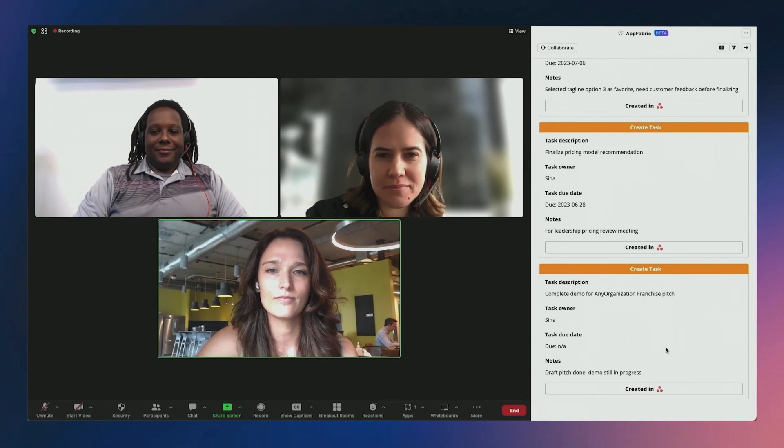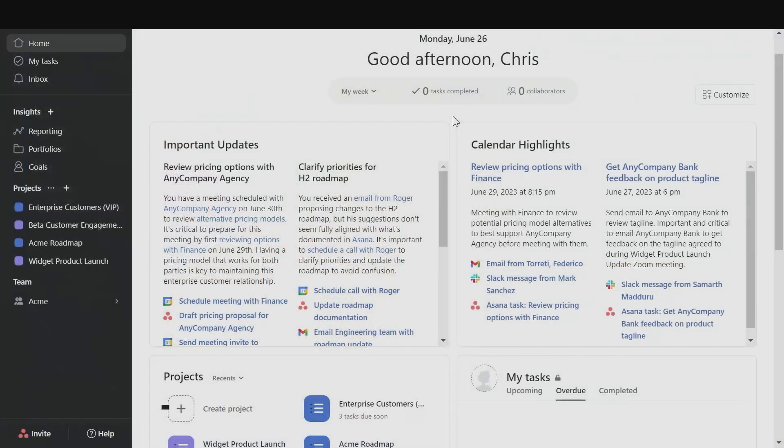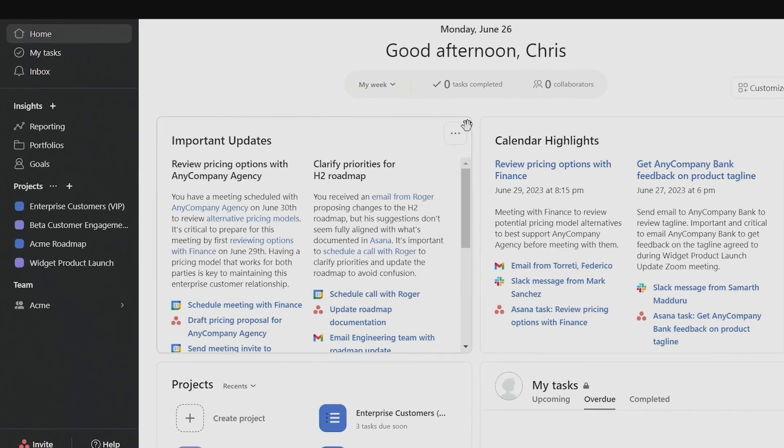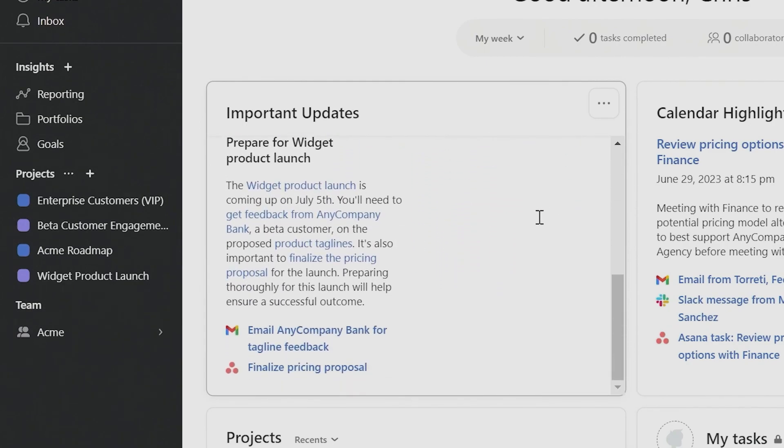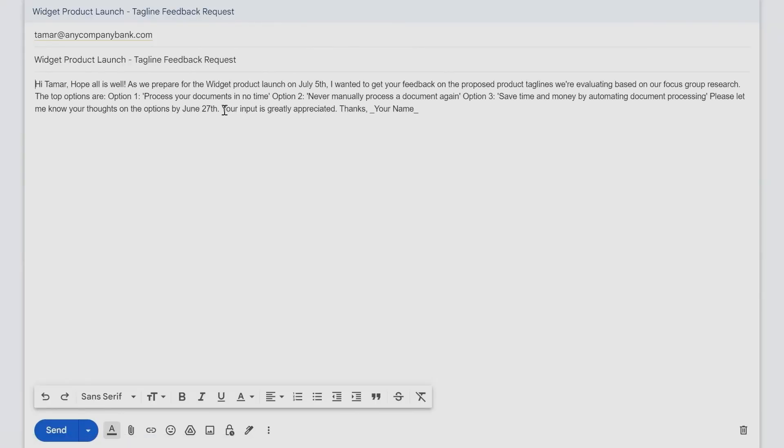Now, after the meeting, Chris continues to manage his beta project in Asana. AppFabric scans for relevant content across all of his apps and summarizes insights with contextual links. On his home screen, we see a new insight generated by AppFabric based on the task created from the Zoom meeting, as well as conversations in chat and email. It recommends that he send an email to the customer requesting their feedback. When he clicks there, he can put some finishing touches on the email AppFabric has already drafted for him before hitting send.